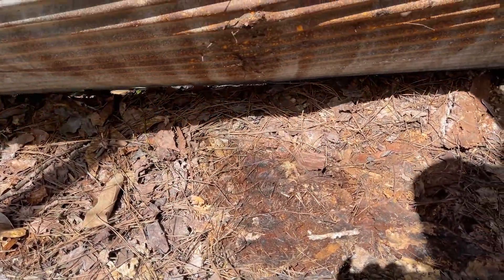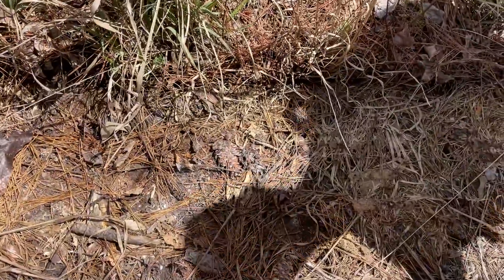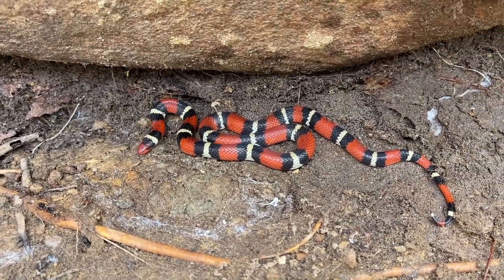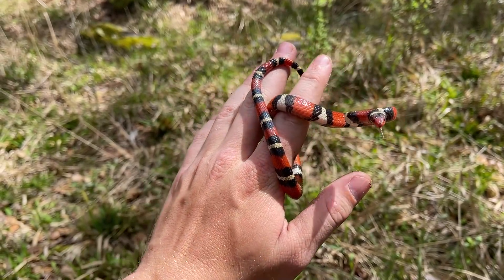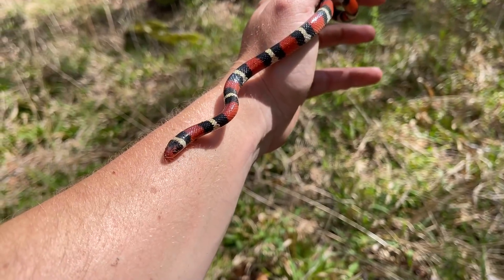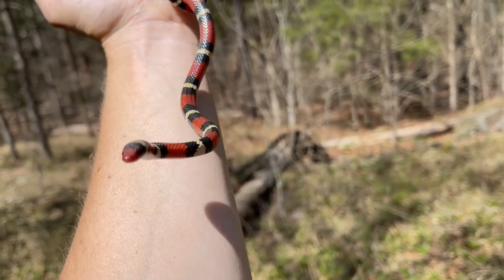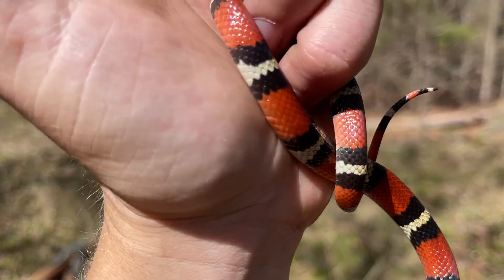We just flipped our second scarlet king of the day — this one under a rock! Oh my goodness gracious, look at that. That is amazing. I'd never flipped a scarlet king under a rock until this week, and now I've flipped two at two different spots in different parts of the Georgia Piedmont — that is insane. Under this exact rock I once flipped a northern scarlet snake, so apparently that rock is just money. What a rush — two scarlet kings today, one under a rock and one behind tree bark.